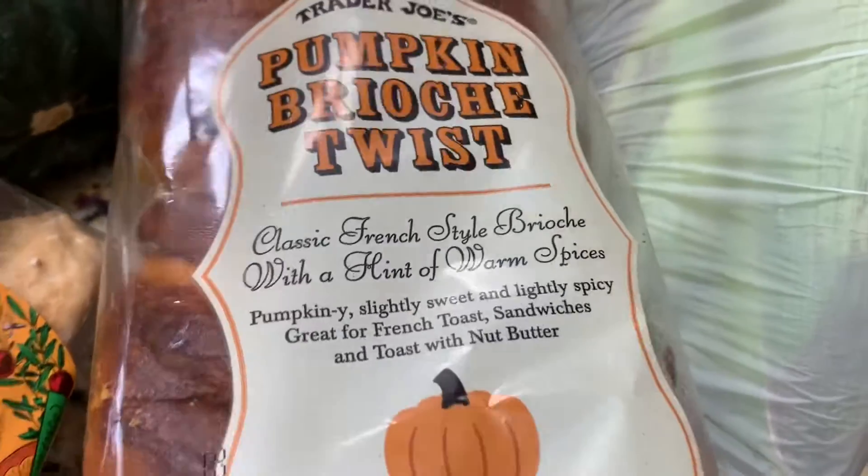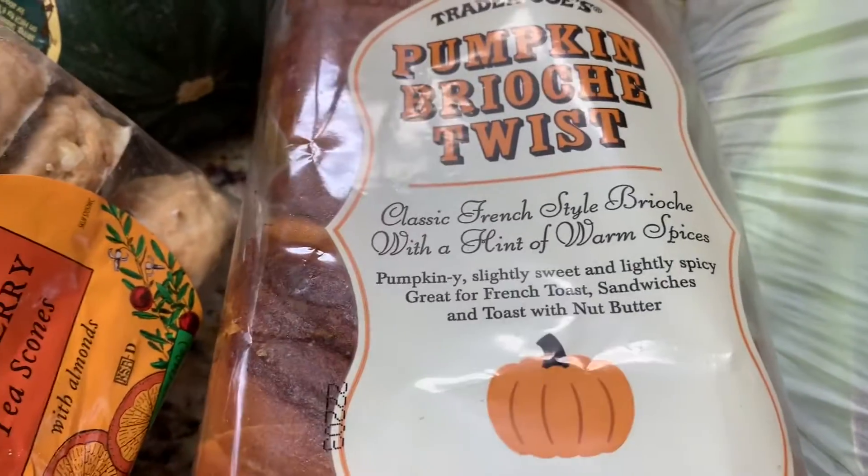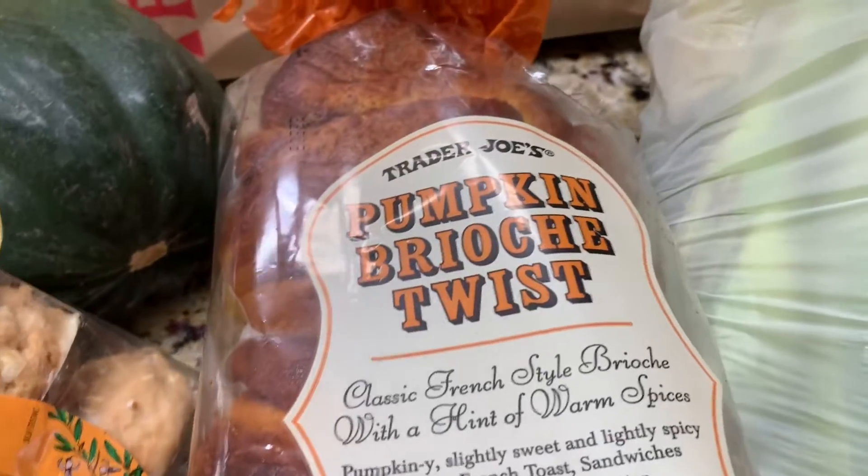We also have the pumpkin brioche twist. I'm going to make some pumpkin French toast with it, so I think this is going to be really really delicious.